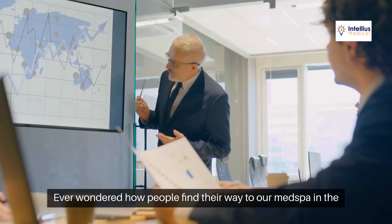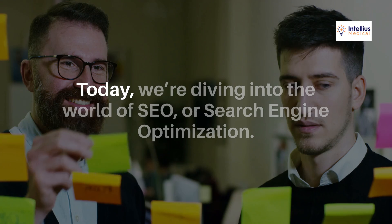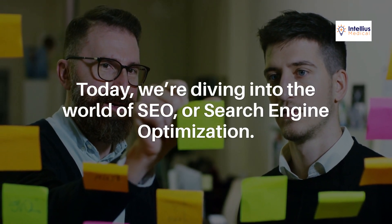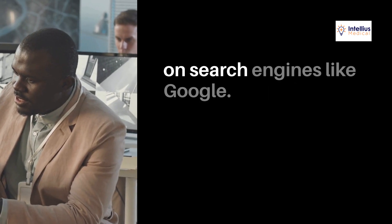Welcome to Intellius Medical. Ever wondered how people find their way to our med spa in the vast digital landscape? Today, we're diving into the world of SEO, or search engine optimization. SEO is the art and science of making your website more visible on search engines like Google.